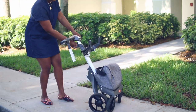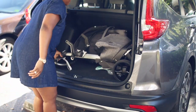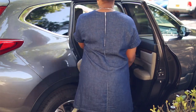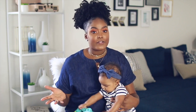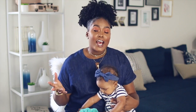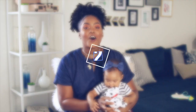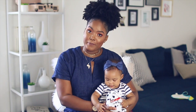I only have two complaints: one is that the car seat is pretty heavy — Michael usually carries it, but I've managed on my own. Two, this system is pretty pricey. But if you're on the market for something like this I definitely recommend it — I haven't had any issues with it and I love it. That is number one on our list.